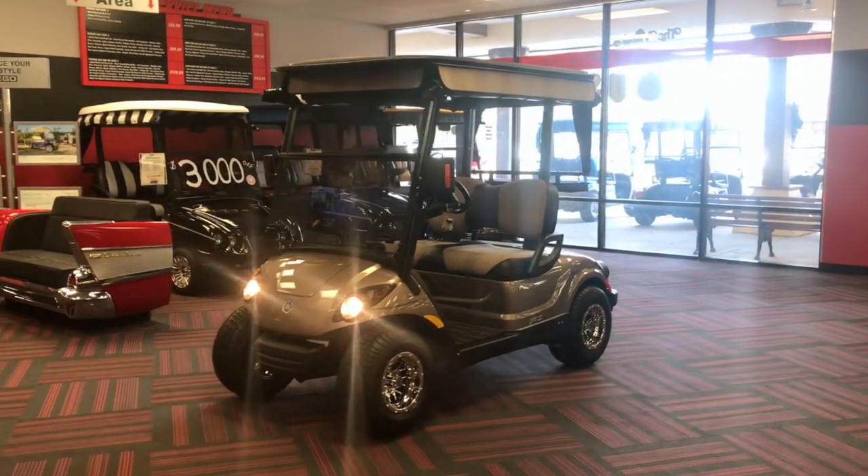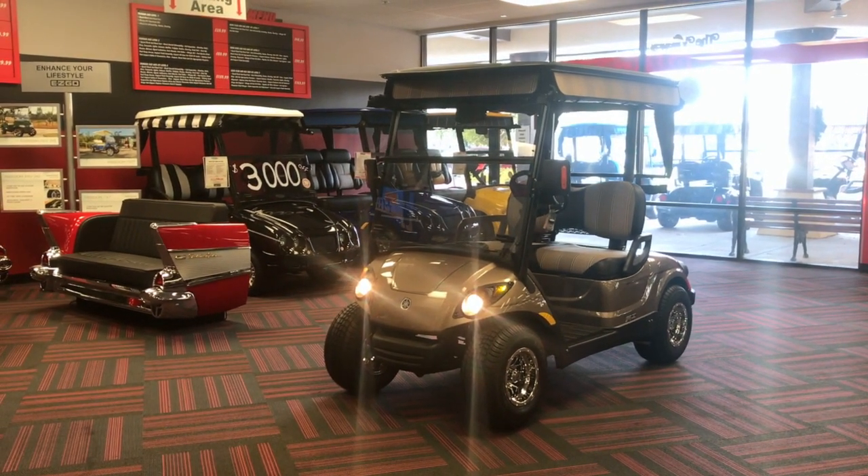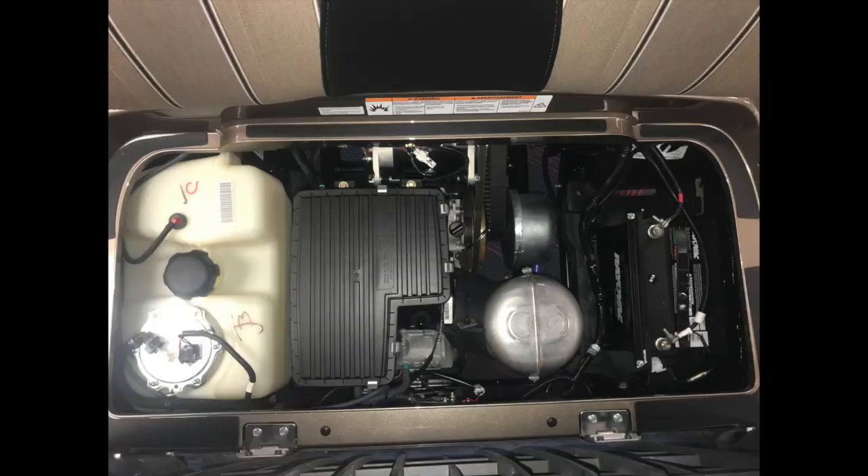We are also Yamaha, Club Car, and EasyGo dealers, so all reconditioned golf carts we offer have been repaired with factory-specific parts, and any future warranty repairs will be with OEM replacement parts.